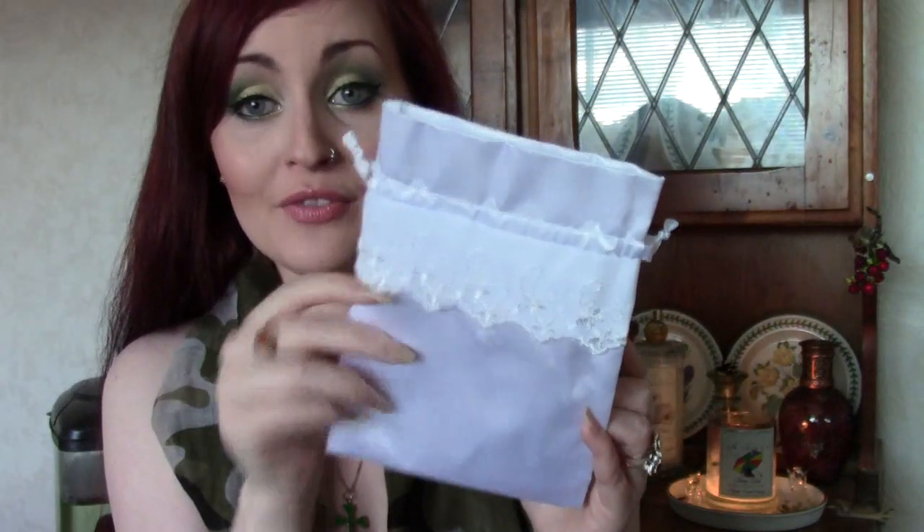I've absolutely fallen in love with this — I'm never going to let it out of my sight. I actually kind of need a case for my case because I'm terrified of dropping it. It came in this gorgeous little bag, which I may actually use to carry it in my handbag because I don't want it to get scratched.